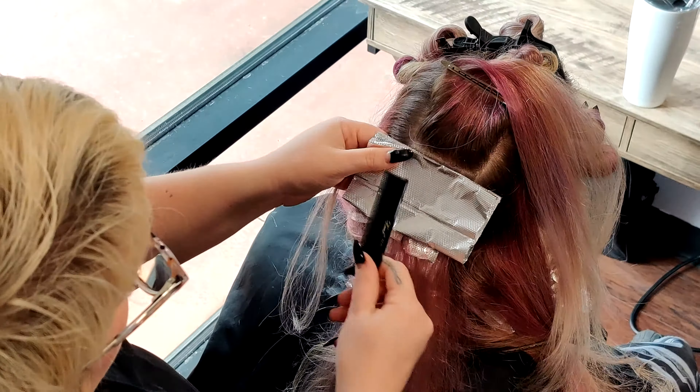And if you notice, I've transitioned to folding my foils square. That's because this section became a little bit wider toward her crown, so I don't need to focus so hard on keeping it tight at the root. And I didn't need to continue to foil them in triangles.